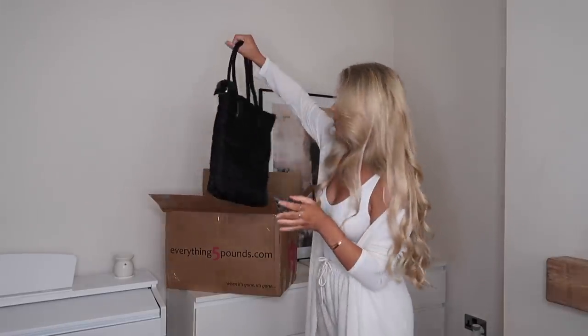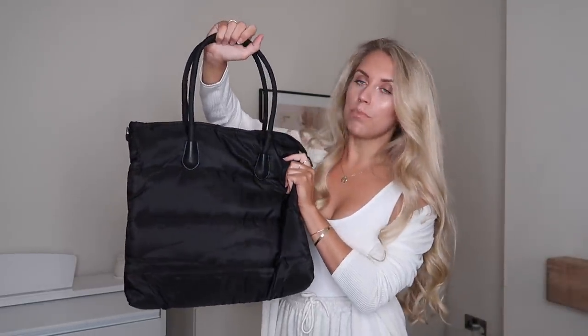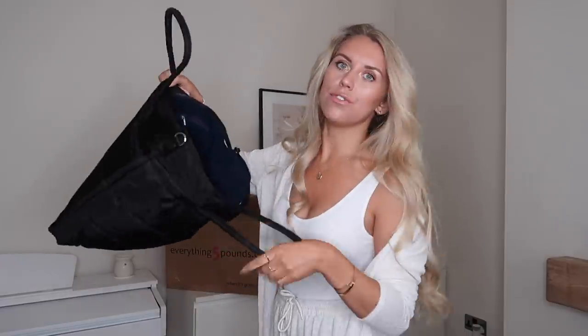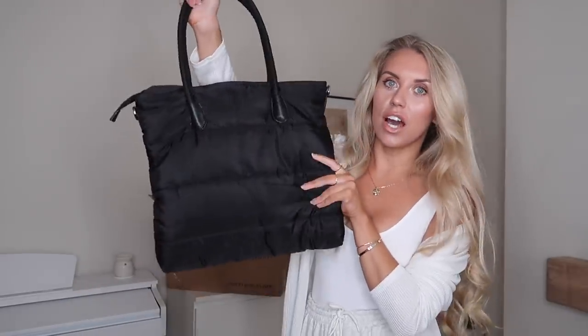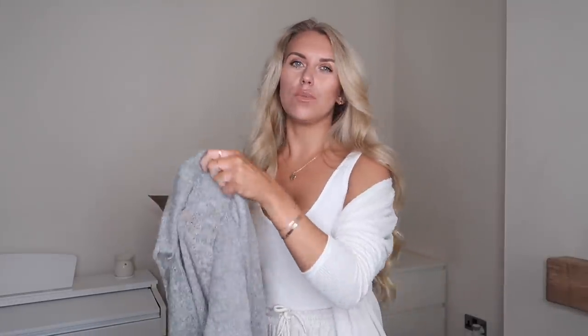The first item isn't a try-on — it's a bag. It's a puffer-style bag which I thought would be really handy for carrying my laptop, especially when it's raining. This coat-like material will keep my laptop protected, and there's plenty of room inside for a charger, notebook, phone, purse, keys, and whatever else I need. It's black but they did have other colours available.